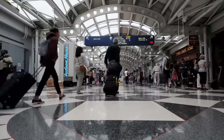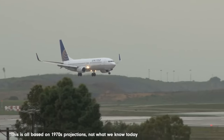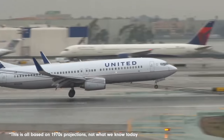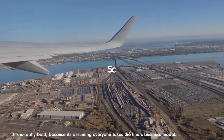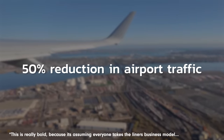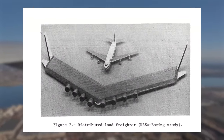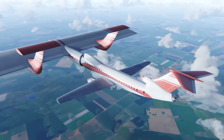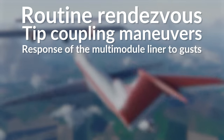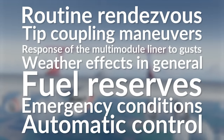For the passenger, this means reduced total travel time by avoiding layovers on the ground, as well as reduced airport congestion. On average, today's passenger must make two landings and two takeoffs per flight, but with the Aerial Relay Transport System, only one takeoff and one landing per trip would be required to go across America. This should lead to a reduction of 50% of traffic across the country. The report concluded that travel time and congestion aspects of ARTS seem to justify further study, recommending more research on scheduling, tip coupling maneuvers, multi-module liner response to gusts, weather effects, fuel reserves, emergency conditions, and automatic control of the entire liner fleet.